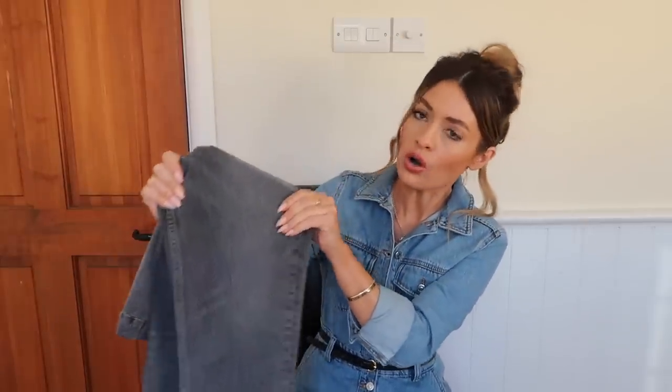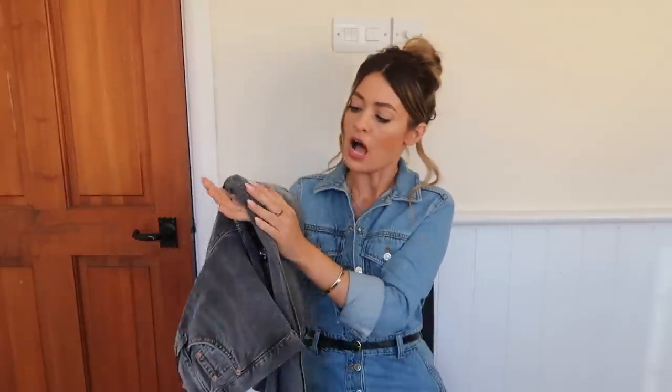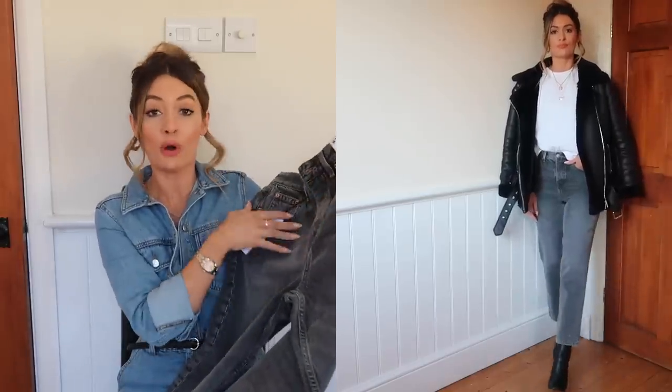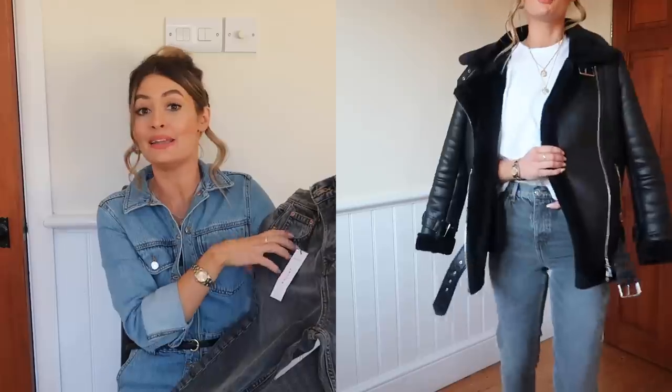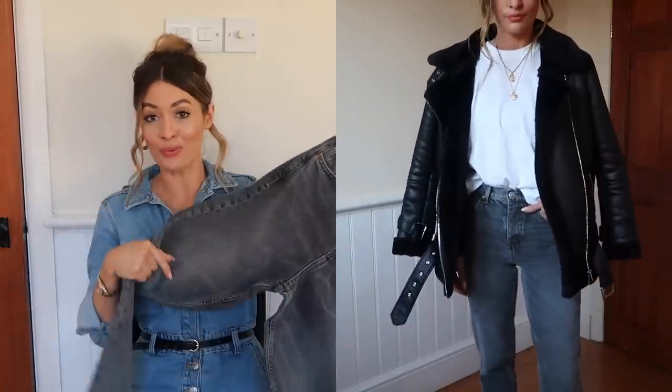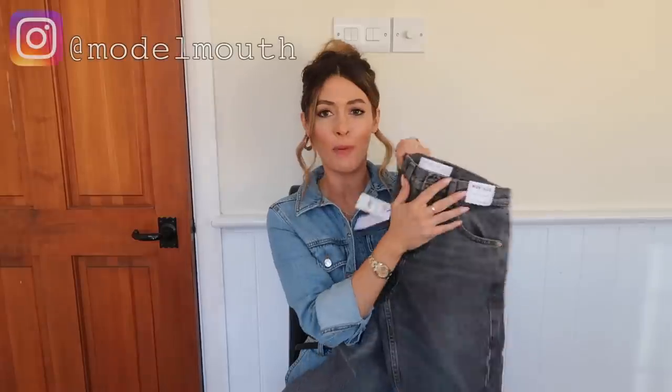They are low-stretch jeans — there's not a lot of give in them, which I actually prefer for a straight or mum jean because they give a cleaner, crisper look. I originally spotted these in a bleach wash online which sold out very quickly — I had them in my basket and then they were gone. I'll keep my eye out and link them below or post on my Instagram when they're back in stock.